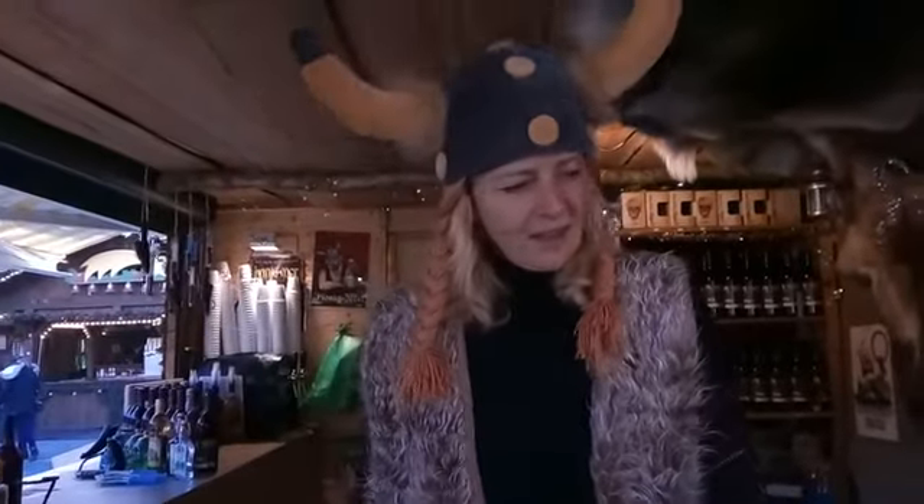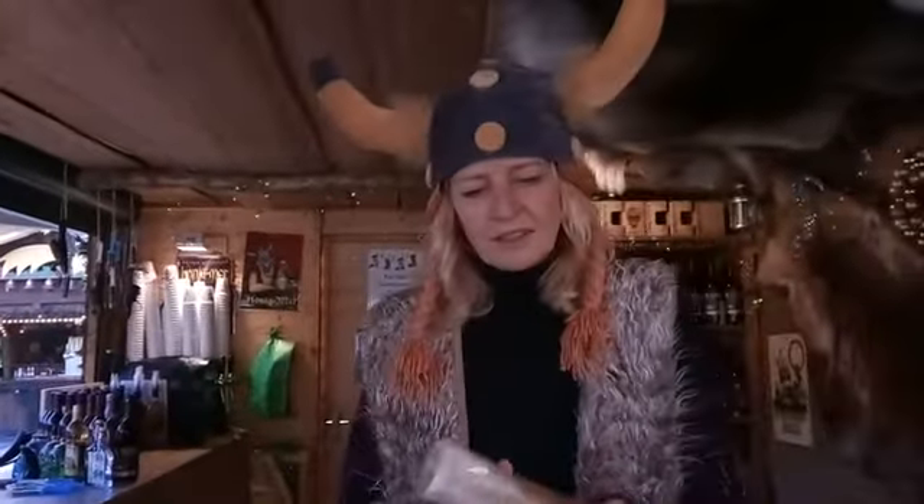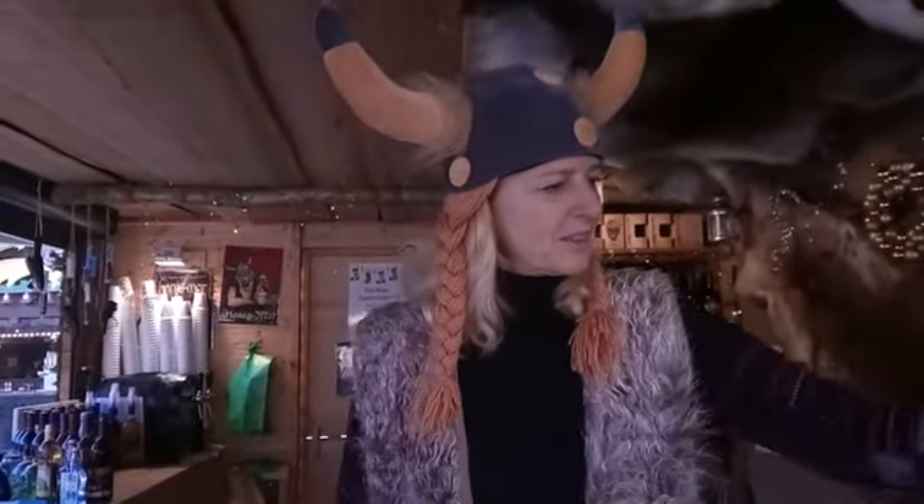The horns are what the Vikings drink from — all the drinking horns. I'm from Berlin, Germany, and I work here on the German Christmas market since 10 years.